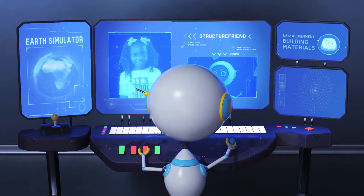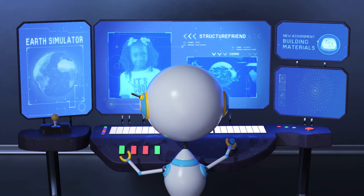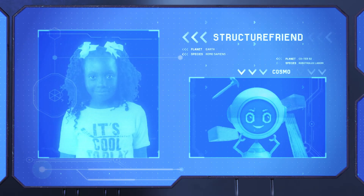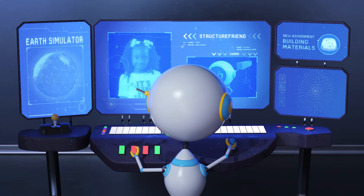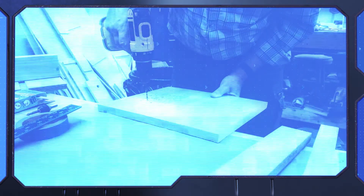Sure, Cosmo. I love building things. You should see my tree fort. How do you pick the right materials? There are so many to choose from. Each material has different properties and is used for different functions. Steel is strong and long-lasting. Wood is lightweight. And concrete can be poured into any shape.